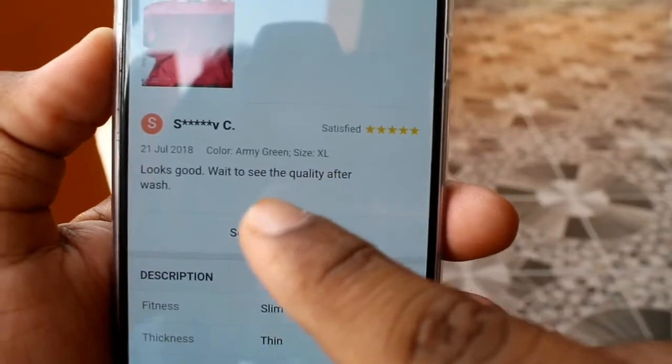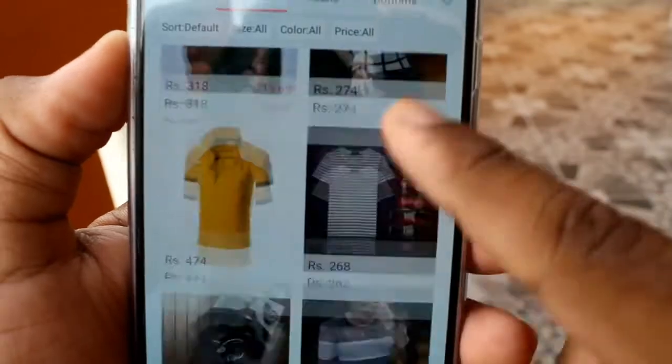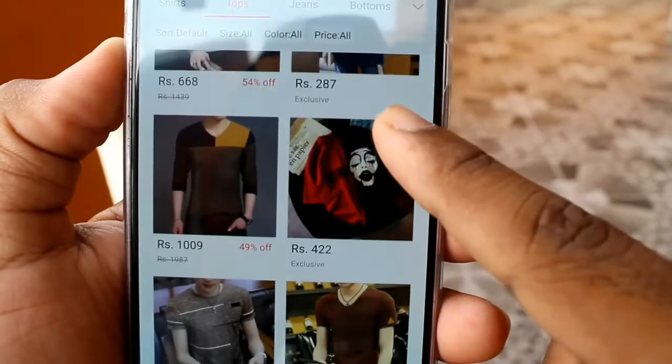In your comments section, you can check all the questions. If you want to check any product, you can check all your comments.